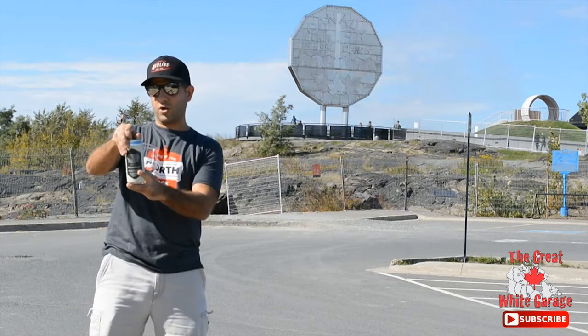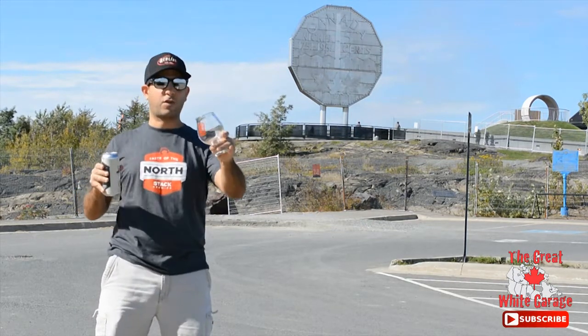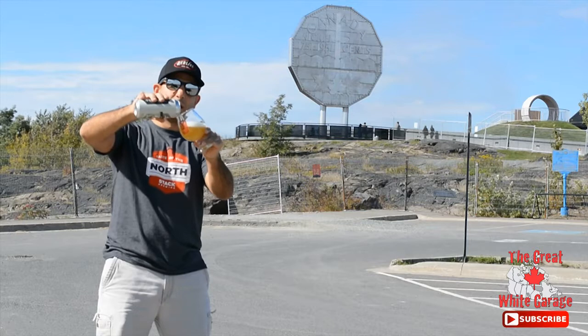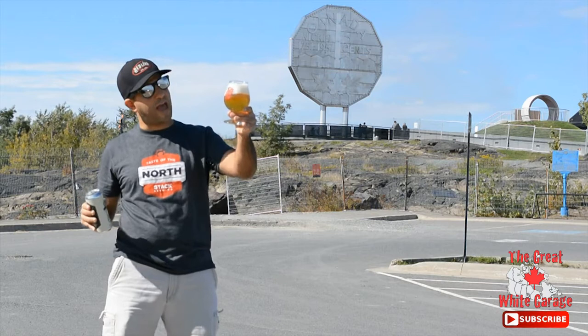So we're going to crack this open and try it out. I got a really nifty glass too from Stack. As I'm pouring it, it's really light — exceptionally light in colour. A real rich, frothy head.